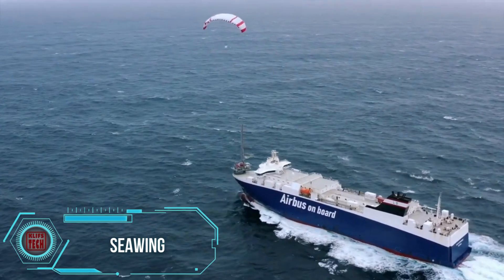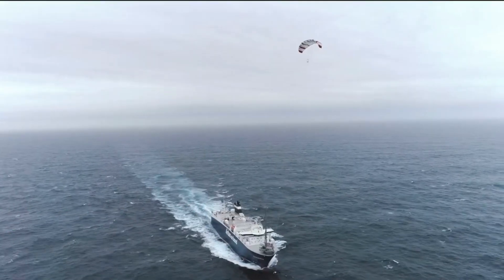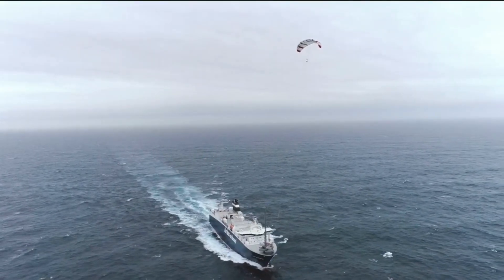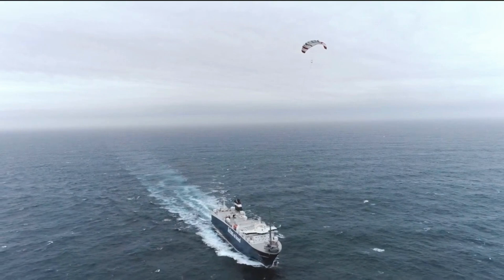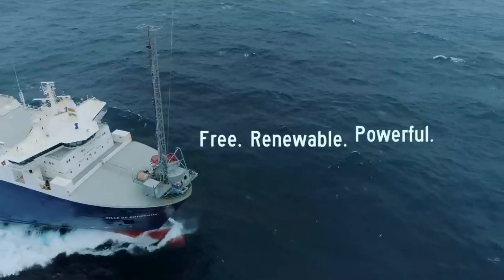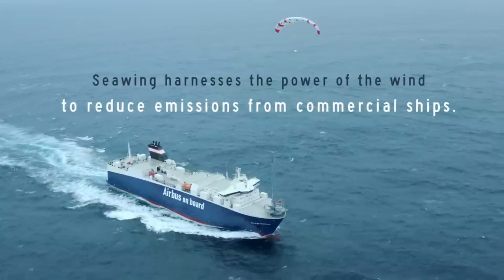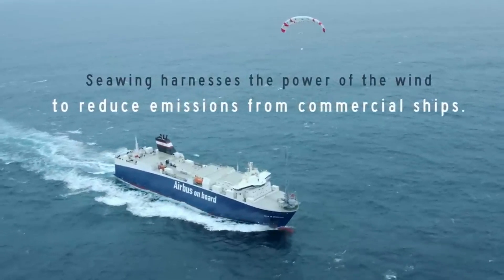Based on statistics, more than 80 percent of the total volume of global trade occurs by sea. It's frightening to imagine how much fuel is being burnt, yet the fight for ecology is an important modern trend. One French team combining the benefits of sails and an airborne kite is lending a hand — it's simple but incredibly beneficial.